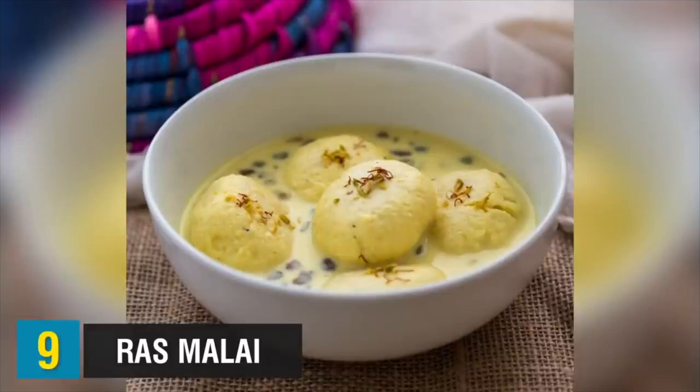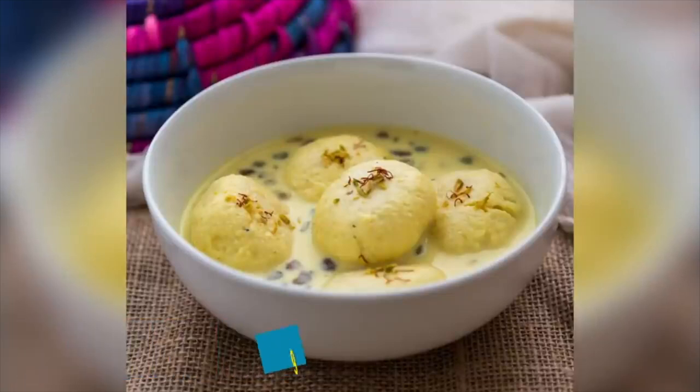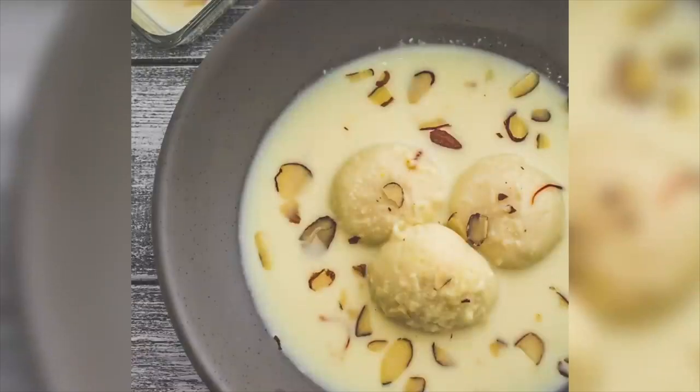Moving on to Rasmalai. Rasmalai is a sweet dessert that originated throughout the regions of India, Bangladesh, Pakistan, and Afghanistan. It consists of flattened balls of chana soaked in malai or clotted cream with saffron, pistachios, and kheer. The taste is sweet, creamy, and spongy. I have had these myself and they are absolutely delicious.